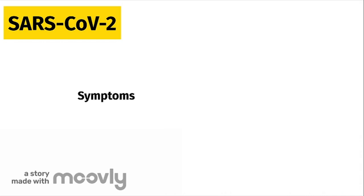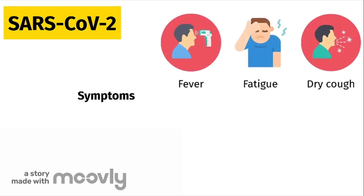Some people with COVID-19 may be asymptomatic, meaning they never exhibit symptoms. Others, however, can show common symptoms like fever, fatigue, and dry cough. It is important to note that people with COVID-19 can experience the disease in different ways, so they may also experience aches, sore throat, and loss of taste or smell.